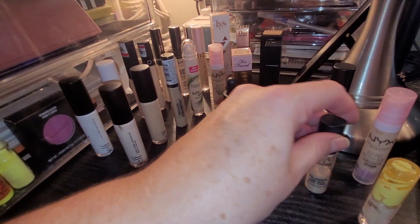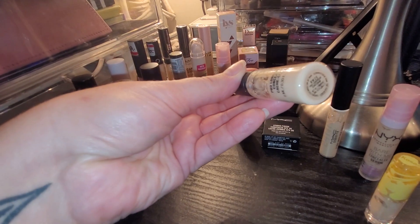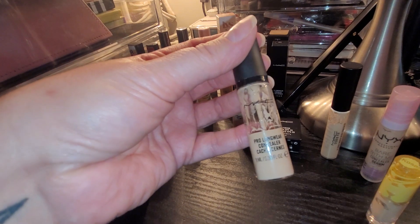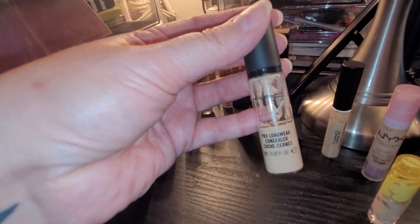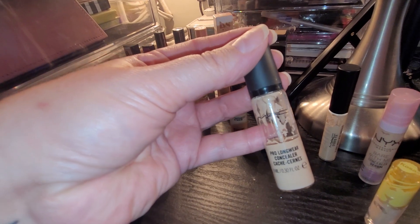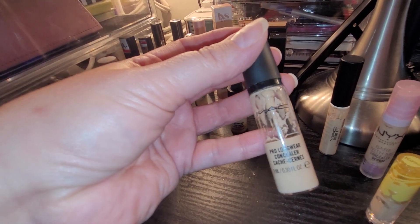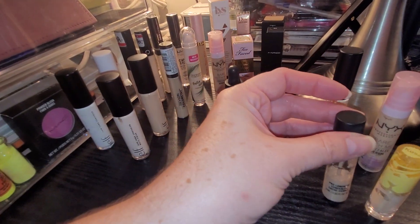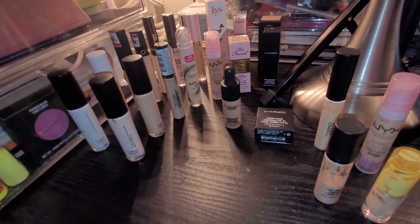The next one I have is the MAC Pro Longwear Concealer in NW20. I should have bought NC but I bought NW and I have been using it like crazy. I've done a really good job getting this down and I need to bring it down a little bit more. I would love to complete this and then repurchase it because it is quite old, but it is one of my favorites — a good oldie. It's amazing.